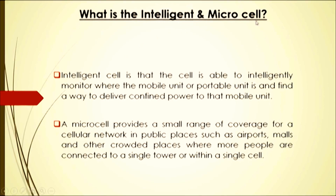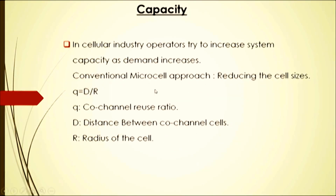An intelligent cell is one that is able to intelligently monitor where the mobile unit or portable unit is, and find a way to deliver confined power to that mobile unit. A microcell provides a small range of coverage for a cellular network in public places such as airports, malls, and other crowded places where more people are connected to a single tower or within a single cell.